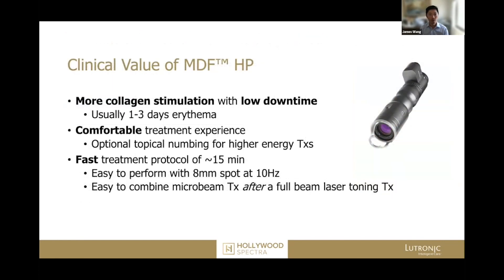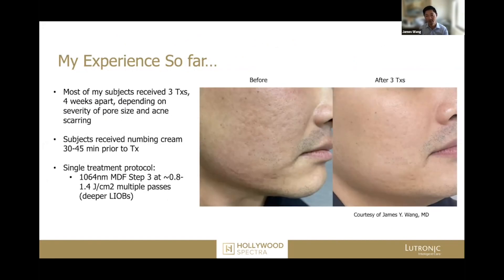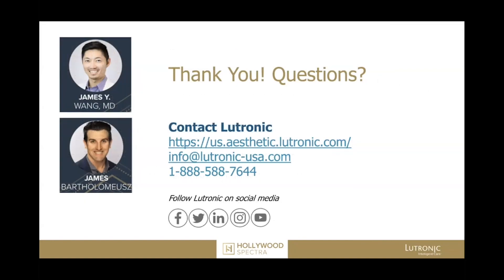The clinical value is that you can stimulate a lot of collagen with low amounts of downtime — really just one to three days of redness. This was the result after three treatments, and the patient was extremely satisfied. I do find it to be very easy to use as well. Thank you to everyone, and have a good evening.